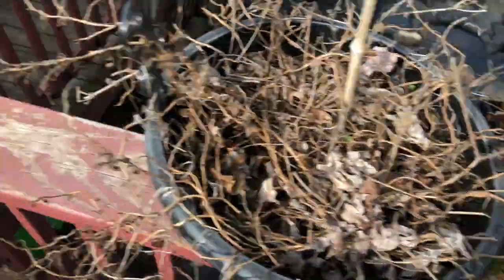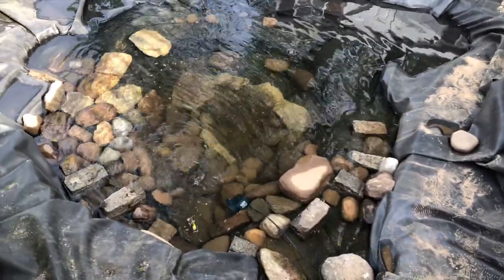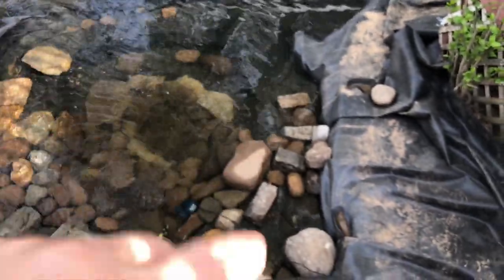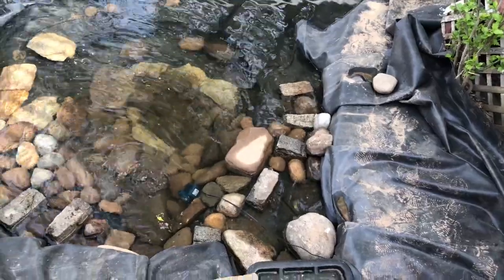We pulled the lining back, went about two feet wider and another foot down, so I held up the process a bit. I know next year I'm going to want it deeper and better. I put the rocks that we found here in — I do not like them, they're coming out. I know I will find rocks.